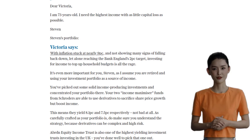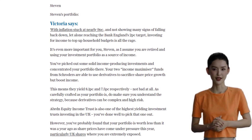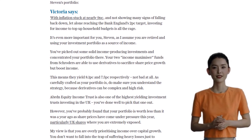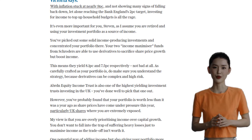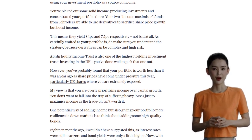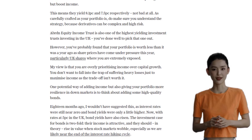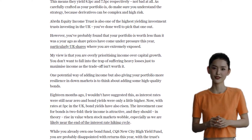To add more income and resilience to his portfolio, Stephen could consider adding high-quality bonds. With interest rates on the rise, bond yields have also increased. Funds like PIMCO's GIS Global Investment Grade Credit Fund could be worth a closer look, offering a yield of 4.15% and owning high-quality corporate bonds from around the world.